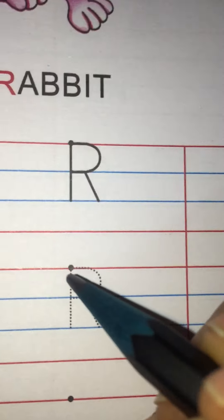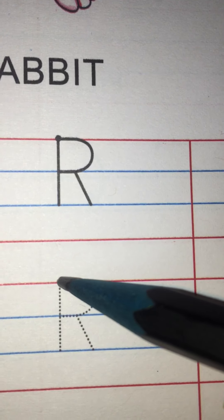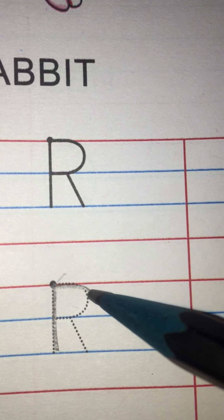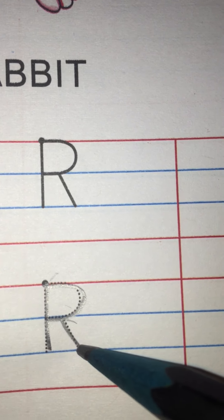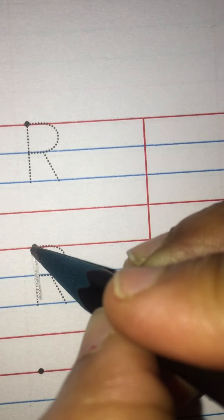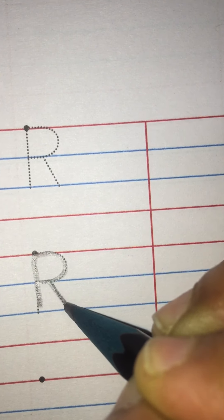Now let's trace the letter R. As I have shown you — standing line, make a curve, dot to dot, and then slant line like this. Again trace it — standing line, make a curve, and slant line.